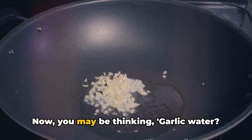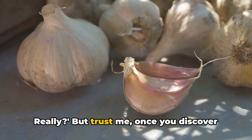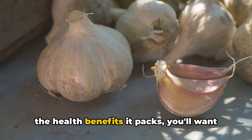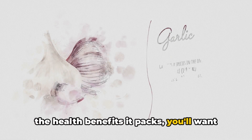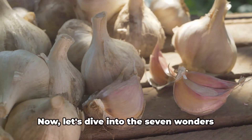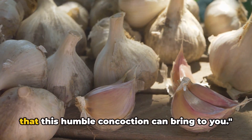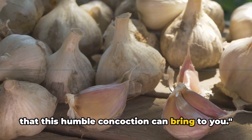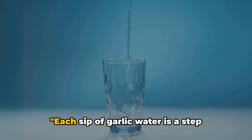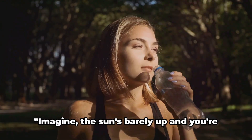Now, you may be thinking — garlic water? Really? But trust me, once you discover the health benefits it packs, you'll want to make it a part of your daily routine. Let's dive into the seven wonders that this humble concoction can bring to you. Each sip of garlic water is a step towards a healthier you. Here's why.